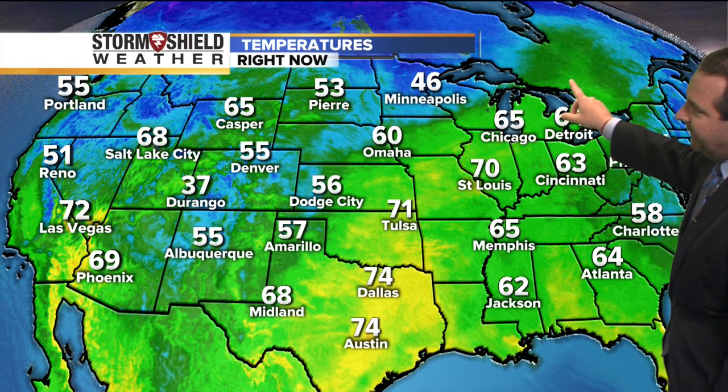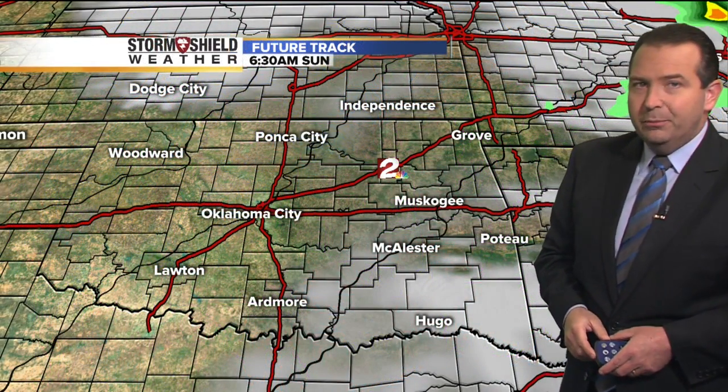65 this morning in Chicago, 70 in St. Louis — we're seeing that warm weather pushed all the way up into the Great Lakes, 64 in Detroit. A bit cooler in the northeast, 64 in Atlanta this morning. And out to the west, we're seeing temperatures fairly mild. It's chilly though around Durango, as you'd expect, but mainly 50s and 60s as you head to the Pacific Northwest.